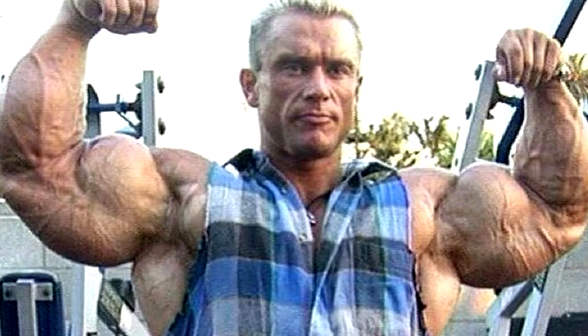Lee Priest — probably the best arms in the history of bodybuilding. Look at the triceps right there — they are almost forming a circle. The biceps and triceps — just crazy arms — and overall he had really good muscle bellies, one of the most impressive muscle bellies of all time.